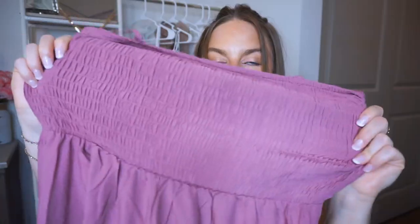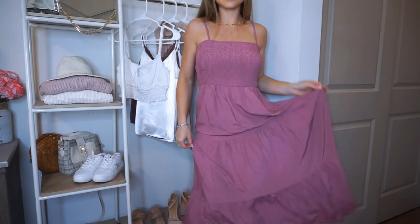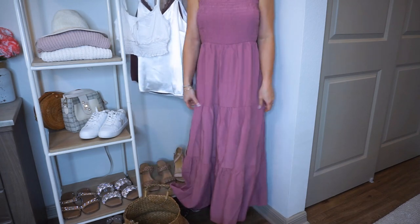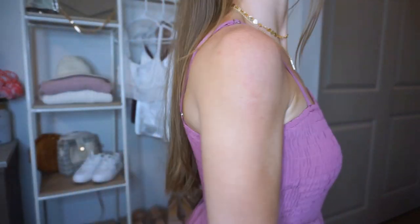If you like maxi dresses, wait until you see this one and all the colors it comes in. The bodice is very stretchy with a ruched material that looks really beautiful — the straps are adjustable and the rest of the dress is nice and flowy and breezy. It's not double lined, but I always recommend wearing nude undergarments with it. I'll link my favorites. It's a nice dress to throw on and go for any casual occasion.